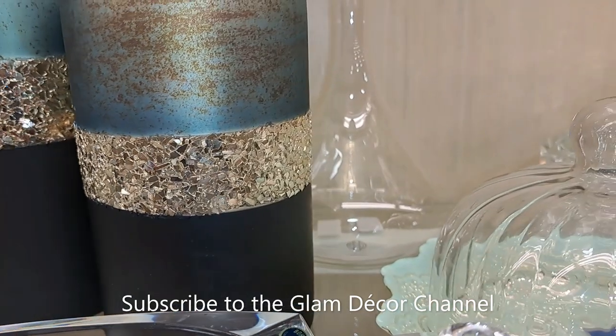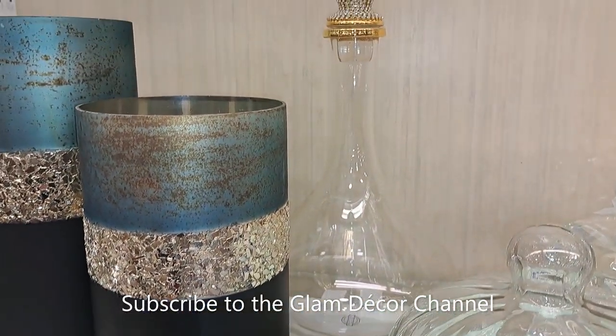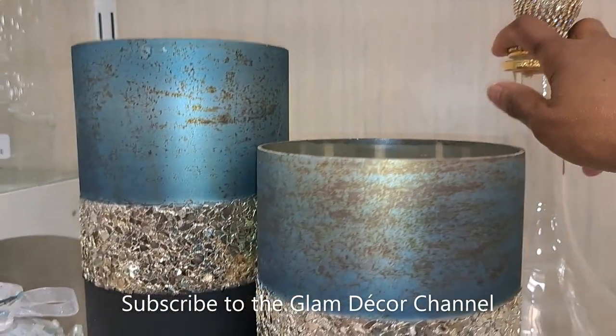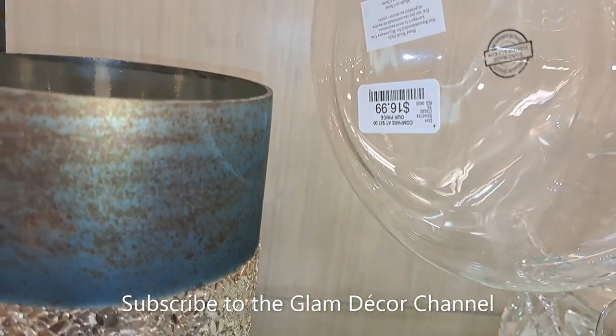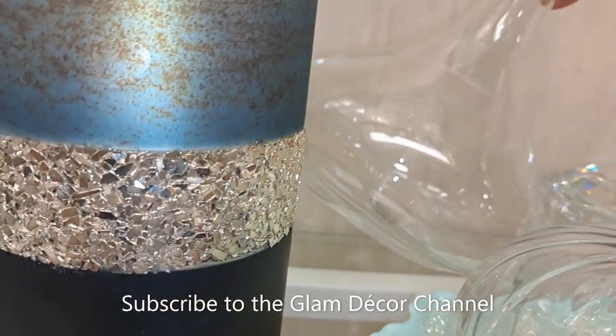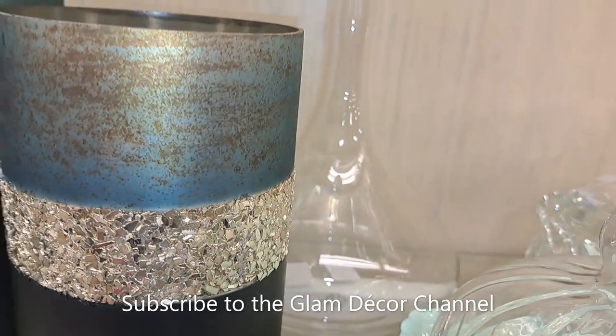The camera is going to get a little wobbly here as I try to show you this wine decanter. I actually saw this on the Z Gallery website for about $49.99, and here you can pick it up at HomeGoods for $16.99 — pretty good deal.